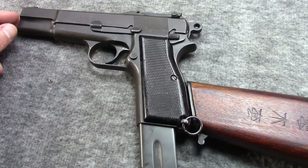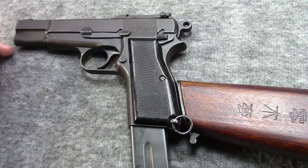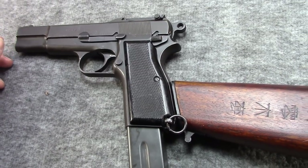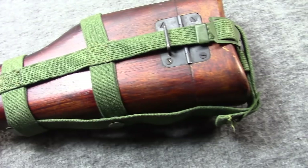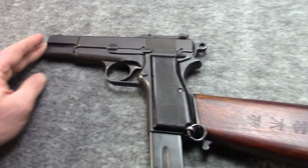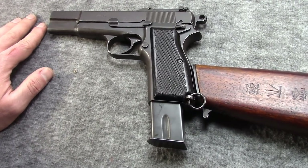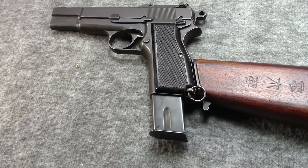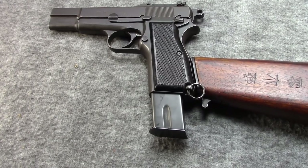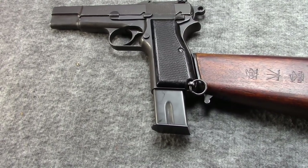Inglis was going to manufacture Bren guns for the Chinese, who were allied with Canada, Britain, and America against the Japanese during the war. They had originally ordered stocked High Powers from FN in Belgium, but the Nazis overran them before delivery could be made. So even though Inglis had never made a pistol before, they thought they'd try. Throughout 1943, mostly over in England at the Royal Small Arms Factory in Enfield, they worked on reverse engineering the P35 High Power, eventually getting assistance from Dieudonne Saive and others from FN who were in the UK in exile.